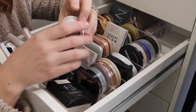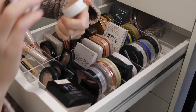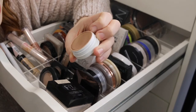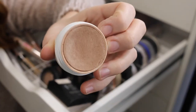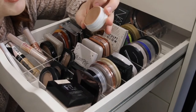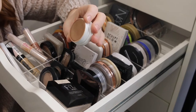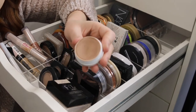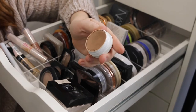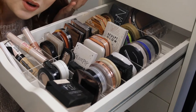Lastly for bronzer I have the Colourpop Super Shock Cheek in Paradise Cove. I haven't used this in ages but it looks really nice — it's got a bit of a sheen to it. These are a cream-to-powder texture, very interesting. I think I might have to dip back into this because that shade looks really beautiful and I think it would work well on my fair skin. Isn't it amazing what you find in your makeup drawer when you have a look?